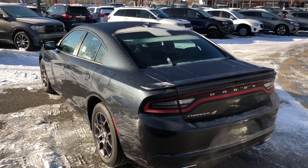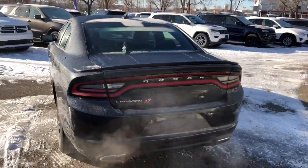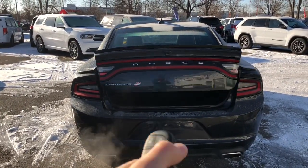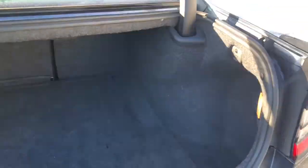Coming to the rear of the vehicle, we can see it's equipped with those beautiful tail lights across the back, as well as an automatic trunk open, where we can see that it is equipped with a lot of room for anything that you want to put back there.